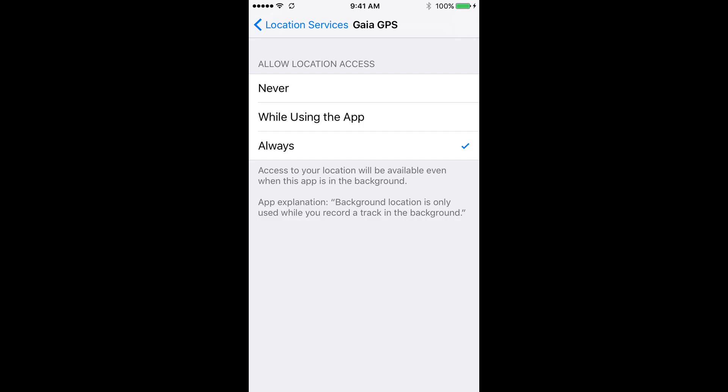If you ever get a prompt that says something like 'allow location services for Gaia even if the app is turned off,' be sure to allow this. Doing so lets you continuously record a track even if the app is in the background, which really helps reduce battery use. To get to this setting on an iPhone, tap Settings, Privacy, Location Services, scroll down to Gaia GPS, and then tap Allow Location Access Always.